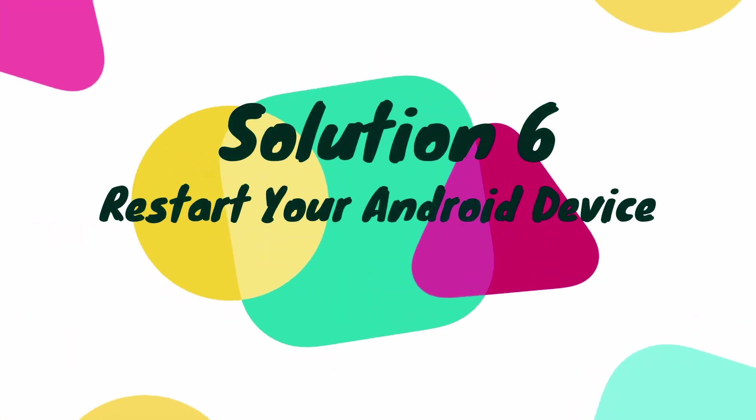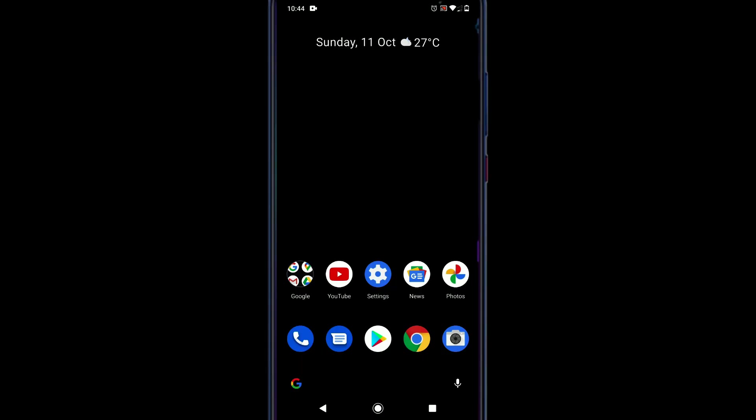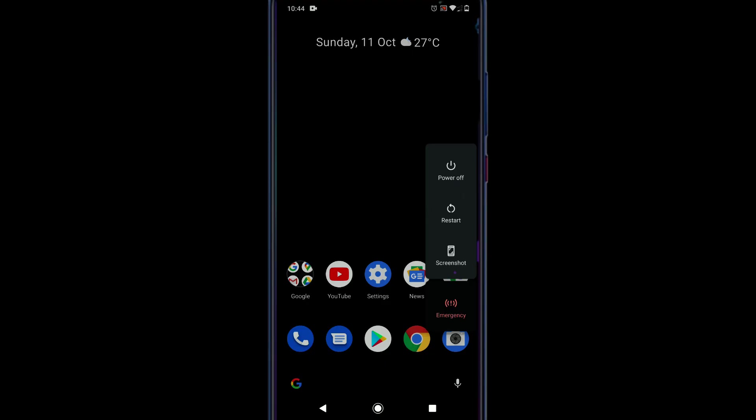Solution 6: Restart your Android phone. Sometimes just restarting your device is the magic step that could solve many issues. Please give it a try.